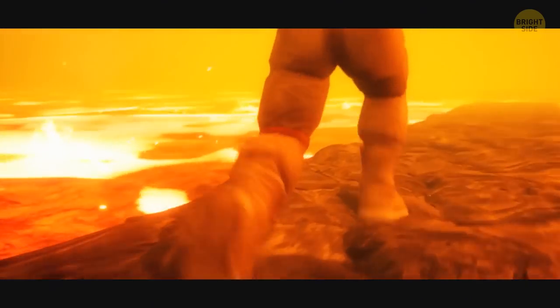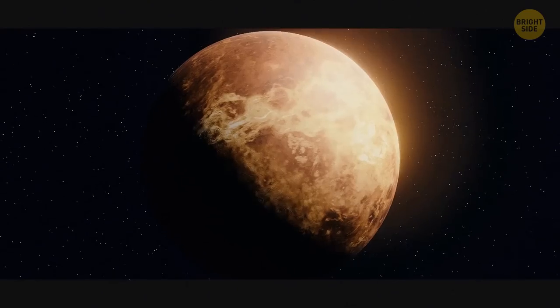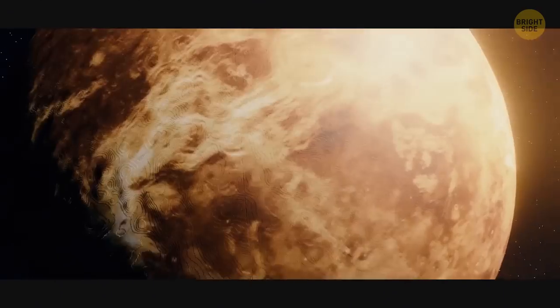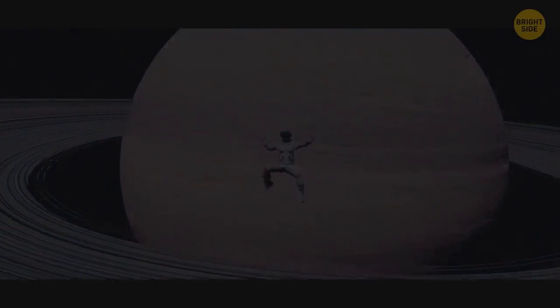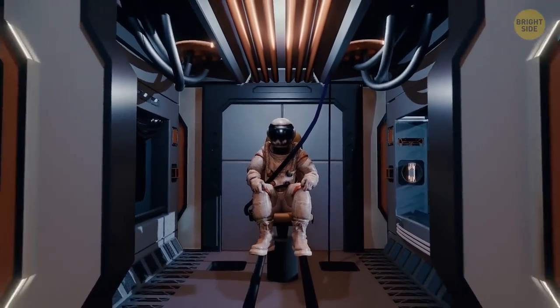And don't forget about extreme weather conditions on most planets. It's either freezing cold or boiling hot, or very — and I mean it — windy. Anyway, your amazing journey is about to begin. Buckle your seatbelt.